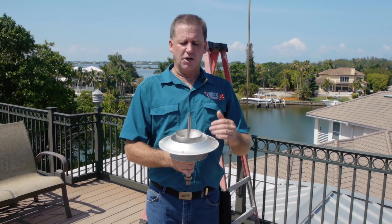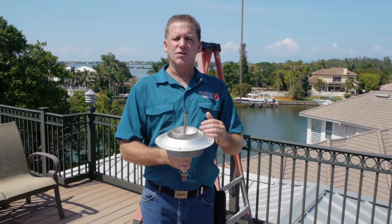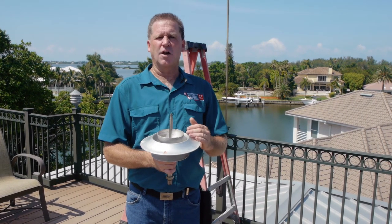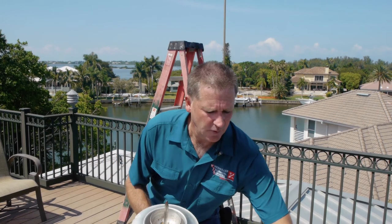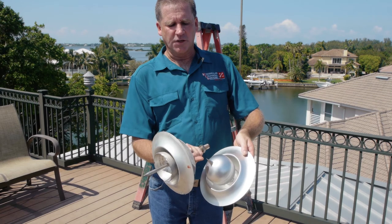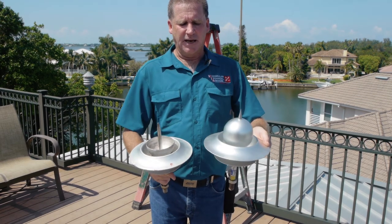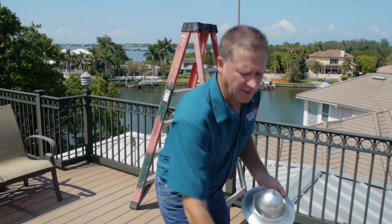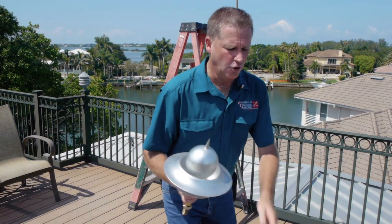This type of strike that occurred to this without the system would have certainly burned the house to the ground. This is what we call a catastrophic event. Now replacing it with a new air terminal, you can see the differences between the two. The point is as sharp as a needle, the ball is intact, and it's a complete round sphere. So I'm going to replace this air terminal with a brand new one.